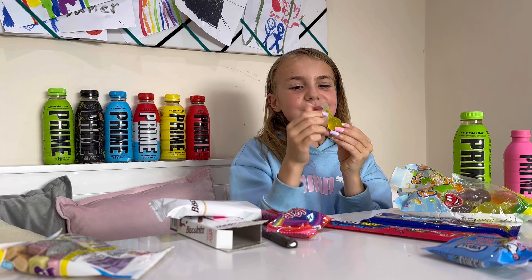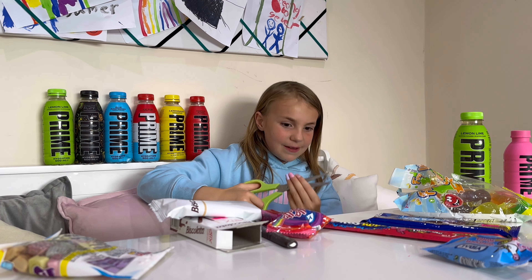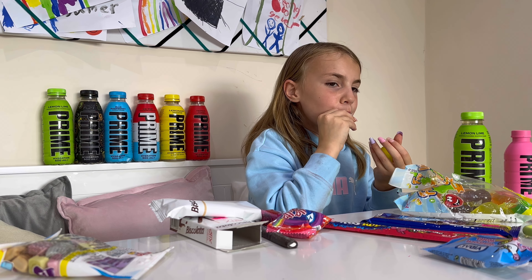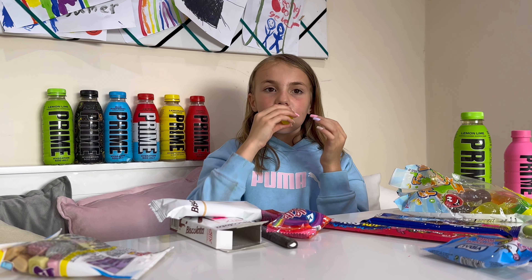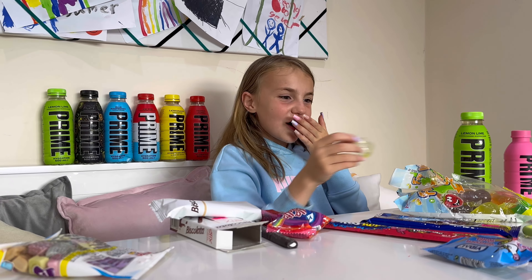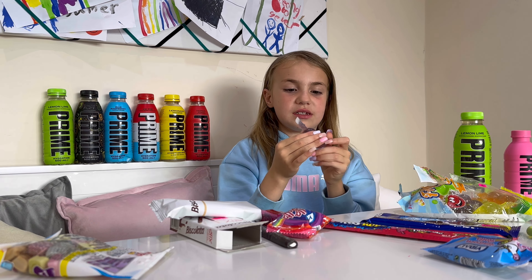I want some scissors to open these. These chocolate jelly ones are more jelly than the UK ones — they're nicer as well. Really nice, really nice.